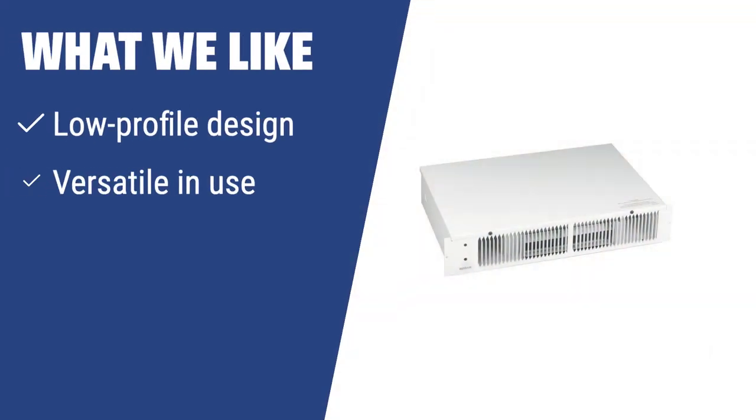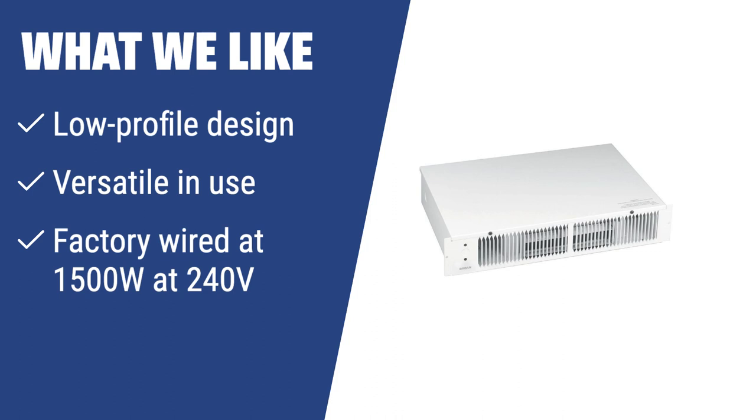What we like: If you have limited space and need additional heating, the Brone 114 is a great budget-friendly option. With its low-profile design and versatile use, it can easily fit into small rooms like closets, mudrooms, or basements. If you are tired of wearing warm clothing indoors, this inexpensive heater is the perfect choice for you.